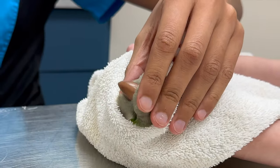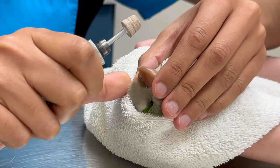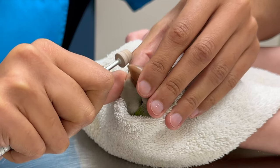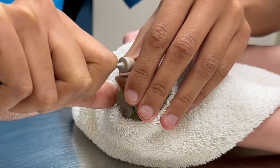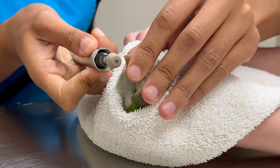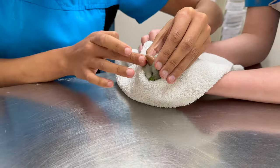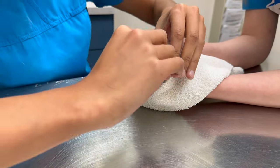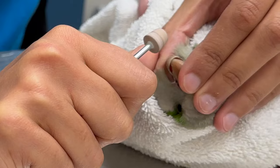There's a little bit of overgrowth on the bottom beak — I can trim it. She's being really good!